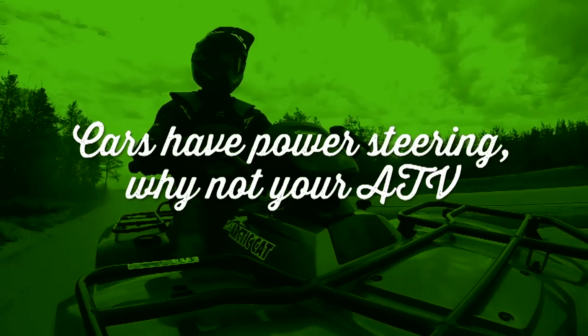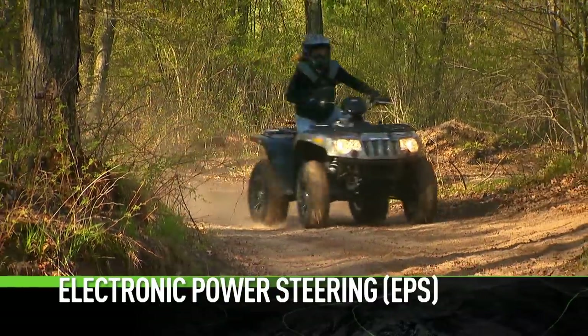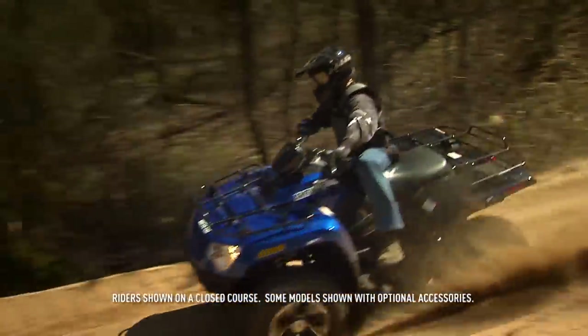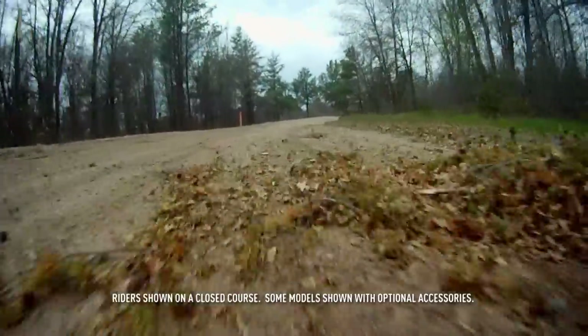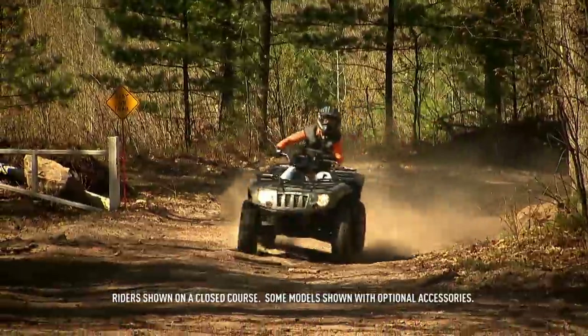Cars have power steering — why not your ATV? This is a true variable assist system. It works by measuring both vehicle speed and steering torque at the handlebars and the wheels. EPS, electronic power steering, measures input forces, resistance, and speed. Given the information, the power steering motor instantly delivers turning forces at predetermined levels.